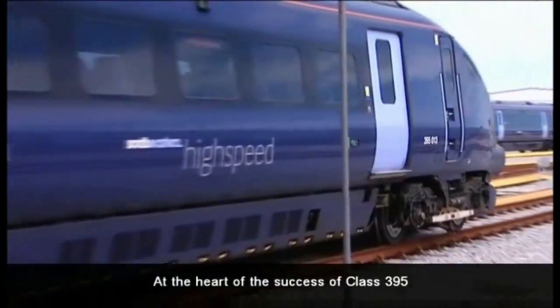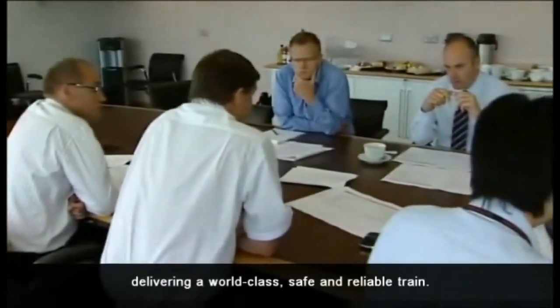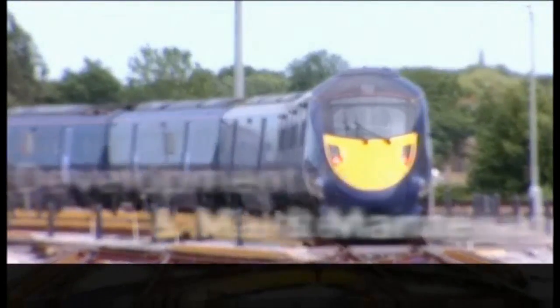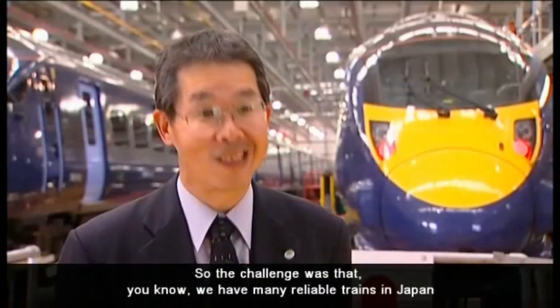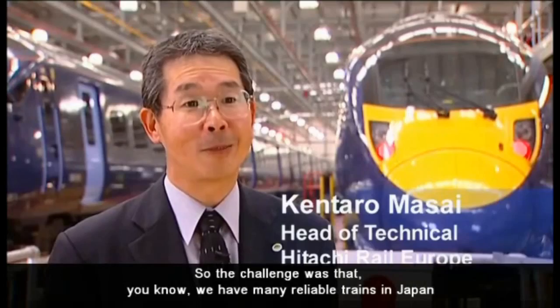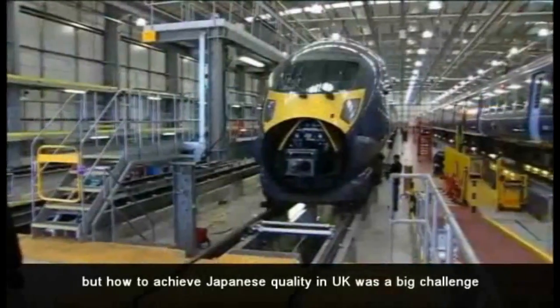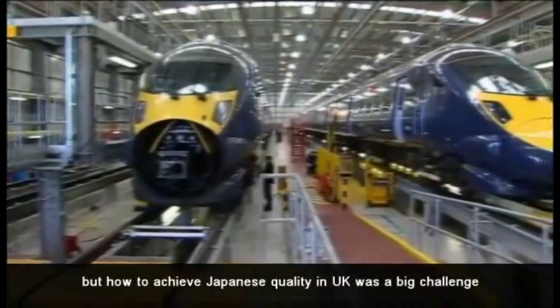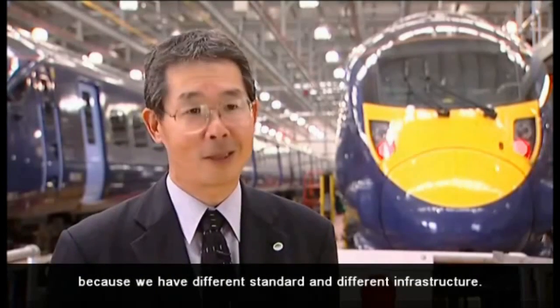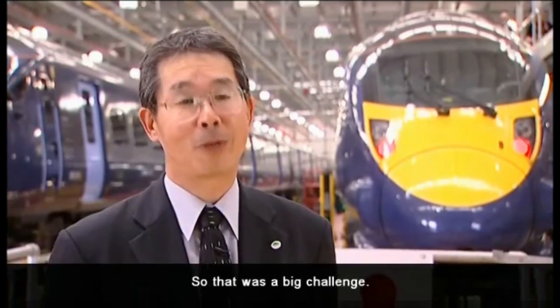At the heart of the success of Class 395 are the technical and maintenance team, delivering a world-class, safe and reliable train. The challenge was that we have many reliable trains in Japan, but how to achieve Japanese quality in the UK was a big challenge because we have different standards and different infrastructure. So that was a big challenge.